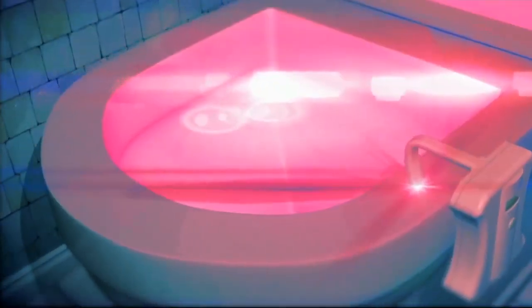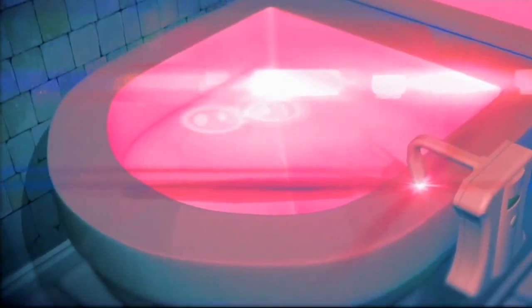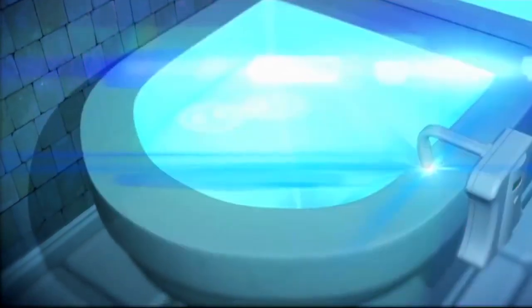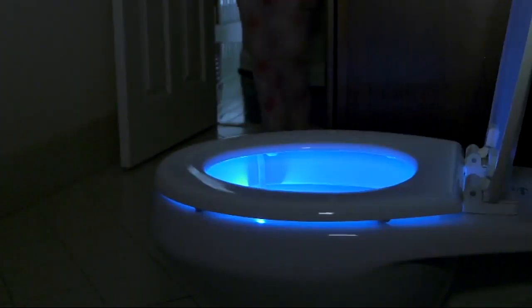The Glow Bowl light fits discreetly on the side of the toilet bowl and is motion activated, lighting up the toilet bowl with a bright LED light in a variety of 16 colors that can be set on a cycling mode, turning your bathroom trip into something less gross and weirdly fun.